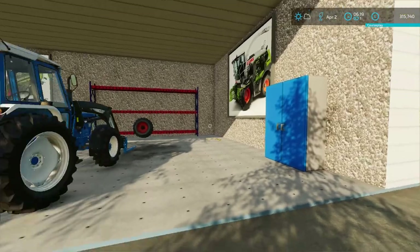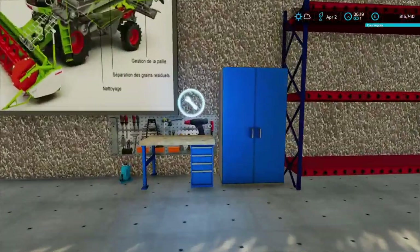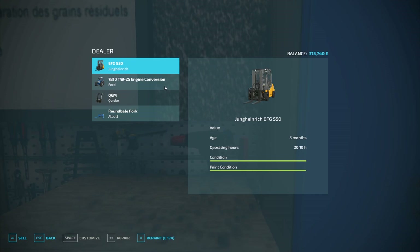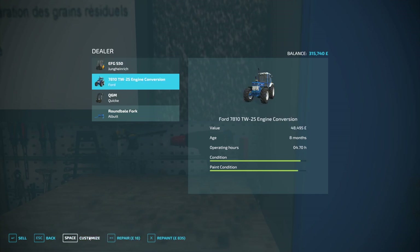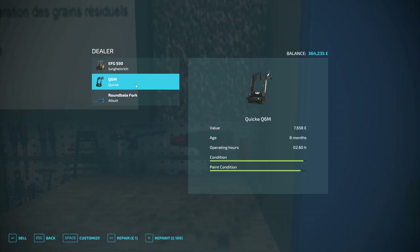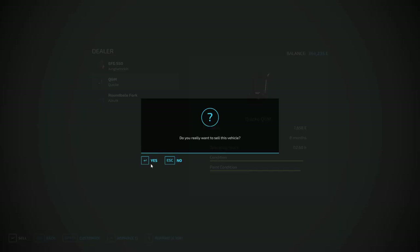We're going to flog off all these bits and we get a bit more for it if we come down to the shop. We're going to sell it. If you repair it you get a bit more money, but I'm not worried about that — just sell it as-is. The quickie we don't need now because we've got the telehandler.